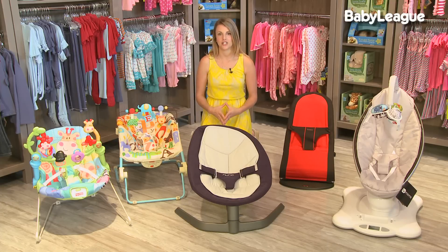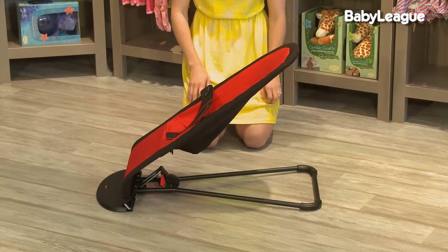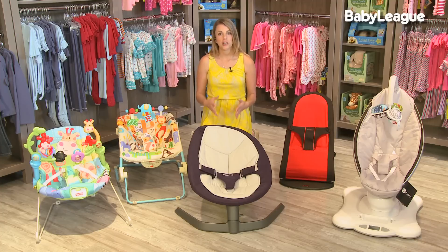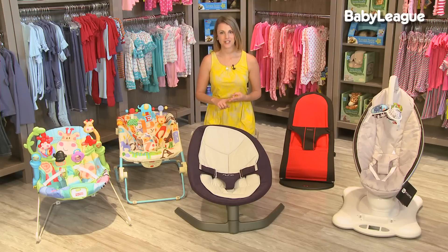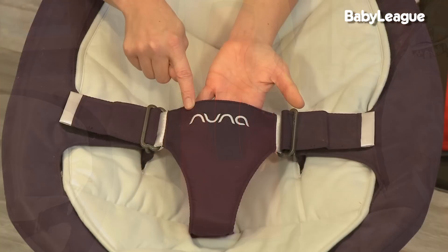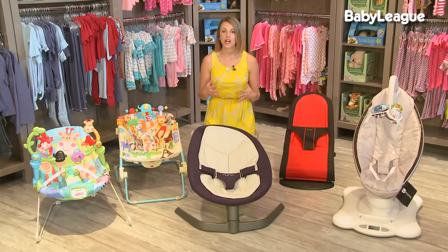Now a few safety considerations. Number one, never move your baby around the house in their bouncer — always take the baby out, place the bouncer down safely, and then put the baby back in. The bouncer should only be placed on the floor, never on an elevated surface. Third, make sure you read your bouncer safety manual to find out how long you can safely use it. Fourth, always use the three-point harness that every bouncer comes with. You never know when your baby might develop some new skill or go flying out of their bouncer.